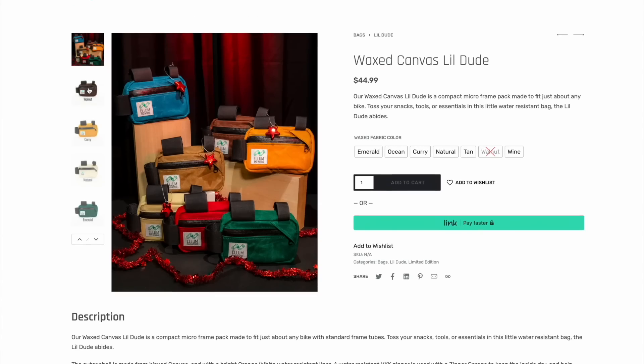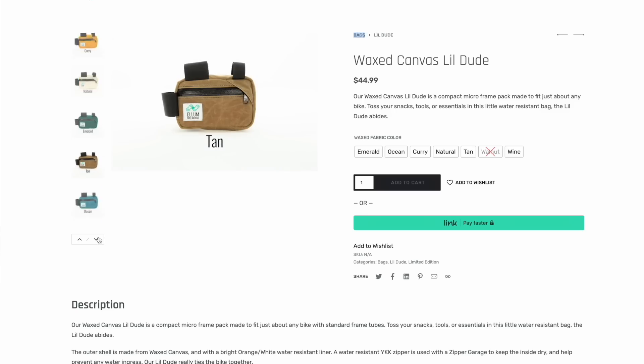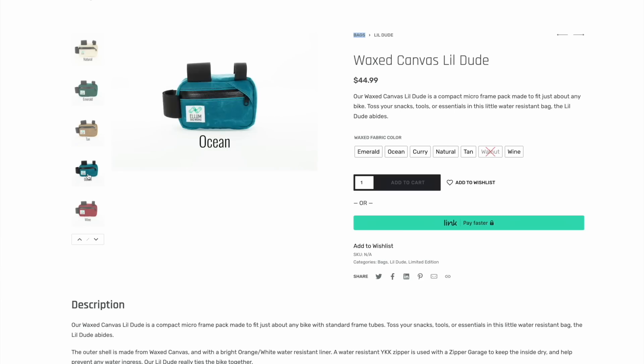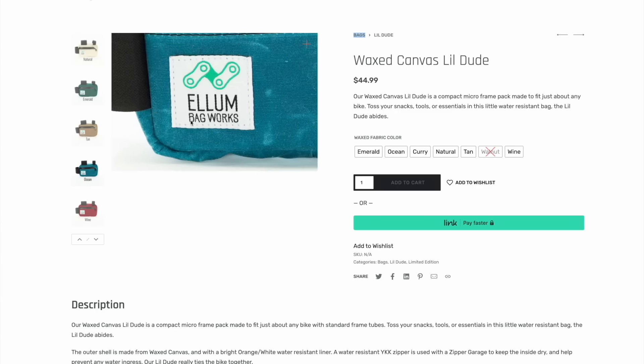The other bag I really enjoyed was the LM Bag Works Lil Dude. It's a great bag — simple and small, perfect for housing tools. What I love about it is that you can move it very easily from bike to bike. Because of its small size, it doesn't interfere with water bottle cages. And it's designed for an area on the frame that doesn't change too much, as opposed to bags designed around the head tube area where angles change frequently between frame sizes. That intersection between the seat tube and the top tube stays fairly consistent, especially among gravel bikes.